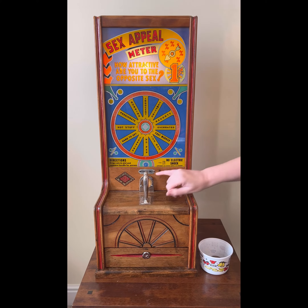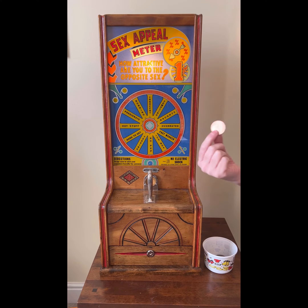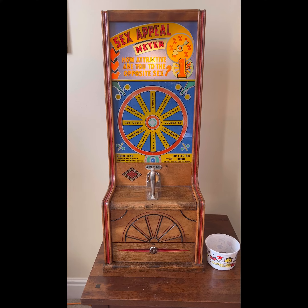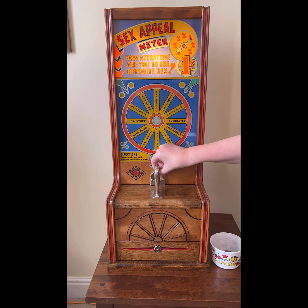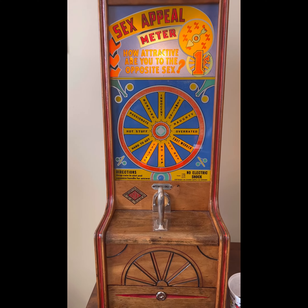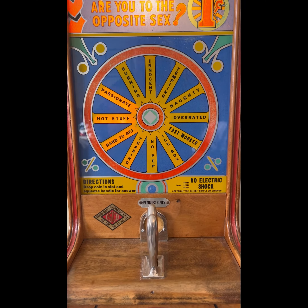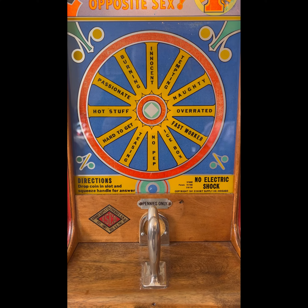This is an American machine, it's been converted to UK coinage and we've got a lovely old penny here with our dearly departed queen on it. So I'm going to have a go and see how attractive I am to the opposite sex. Just place the coin here and squeeze the lever. It spins around a few times and then it should just instantly hold on one place. And I am tempting! Great!